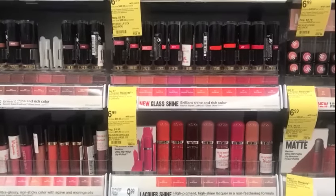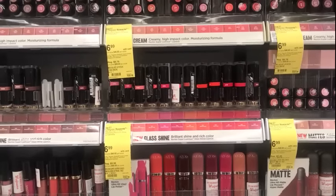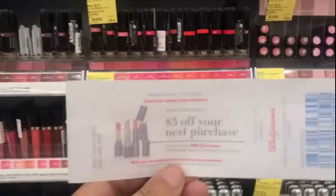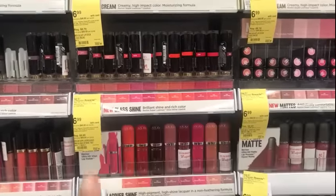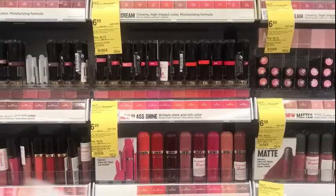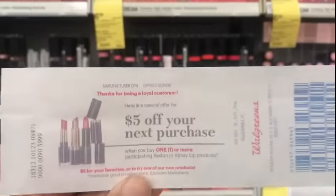Revlon this week is $6.99, and when you buy two, you get a $7 registry reward — and that's on the lip products. If you have two of the $5 off coupons, you'll pay $3.98 out of pocket and you can use points. I only have one, so I'm in a dilemma, but I'm going to use points to purchase.